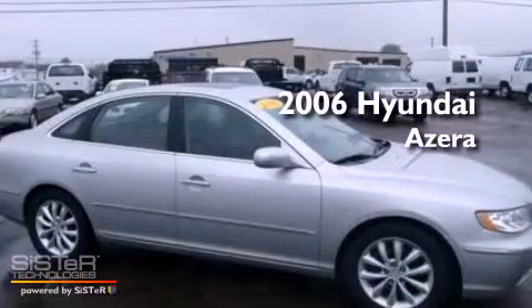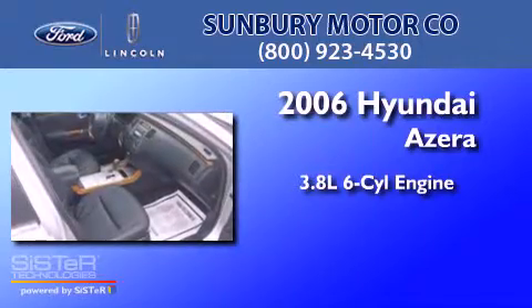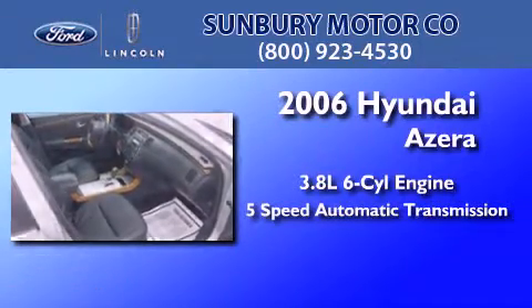This is a 2006 Hyundai Azera. It has a 3.8-liter 6-cylinder engine and a 5-speed automatic transmission.